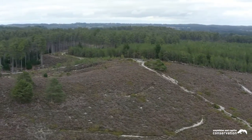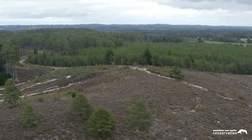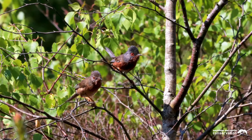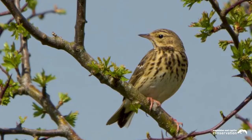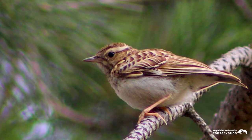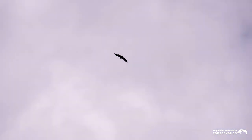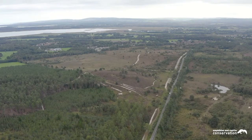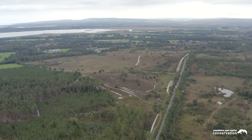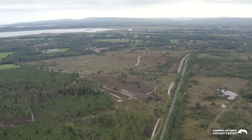With its proximity to Poole Harbour, neighbouring forests and extensive heathlands, Great Ovens provides an attraction for many native and migrant bird species. These include the Dartford warbler, nightjar, tree pipit, stonechat and woodlark, plus a variety of birds of prey such as hobby, merlin and osprey that have been recorded here. Maintaining heathland in good condition is an ongoing task, and along with volunteers and partners, ARC will continue to preserve this site and others like it for the benefit of visitors and wildlife into the future.